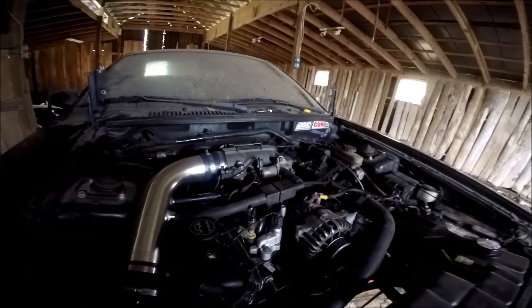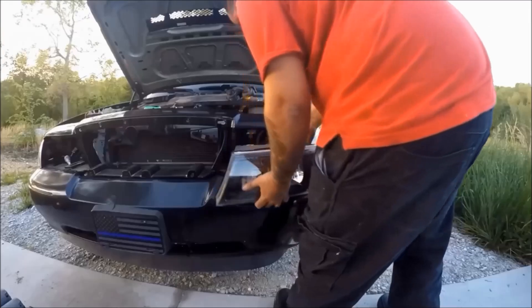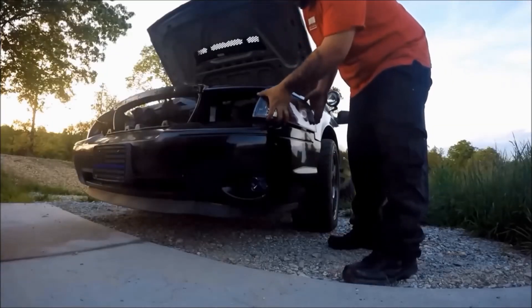Not to mention parts for Marauders are expensive and harder to find. Hell, just one headlight can run you $200. Just one headlight.